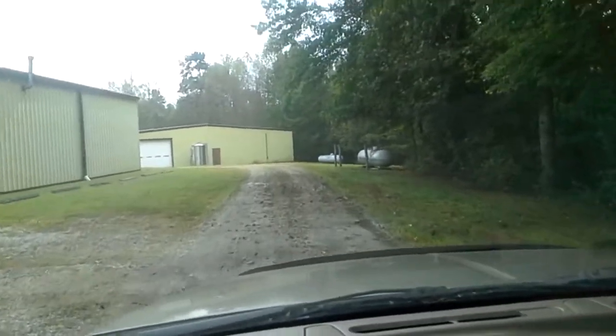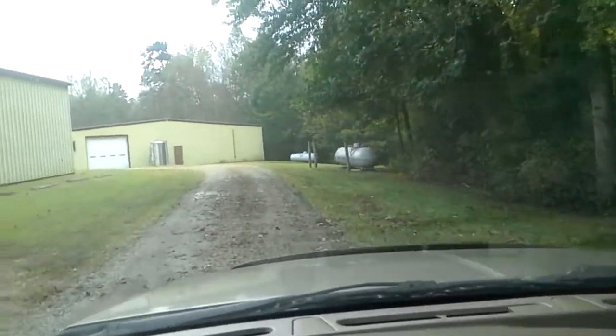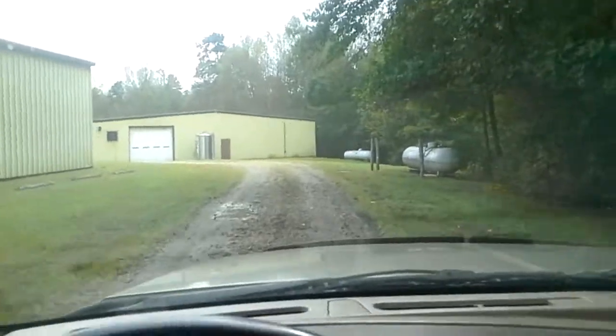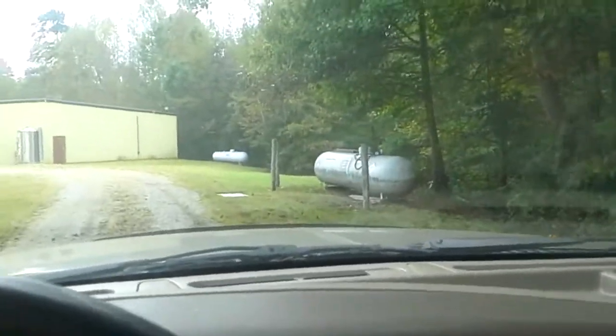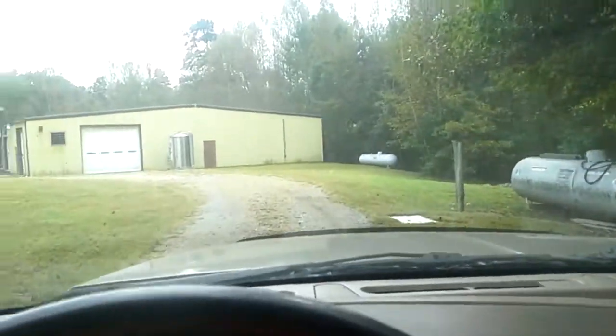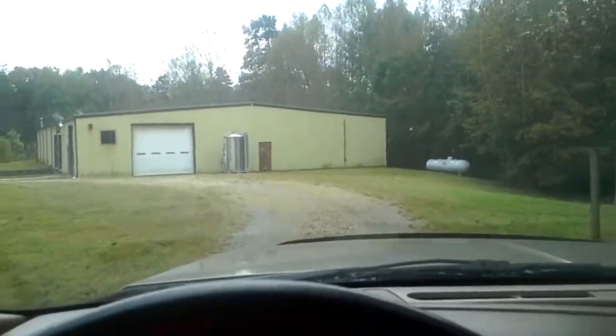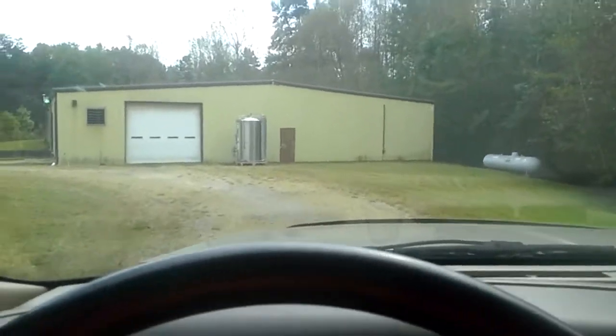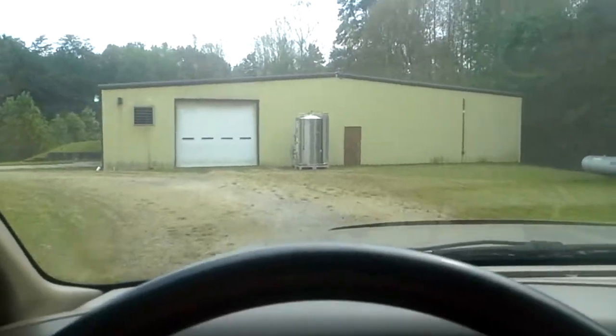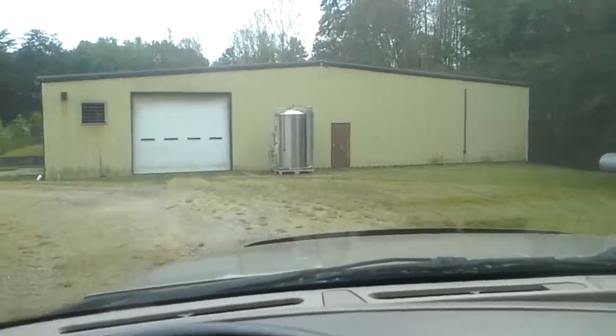but looking at two buildings that are 24,000 square feet a piece. We've got propane tanks, we've got RV hookups. That building there is 24,000 square feet. I was just inside looking at it — it's pretty much empty. The other building has dividers and bathrooms and office space.